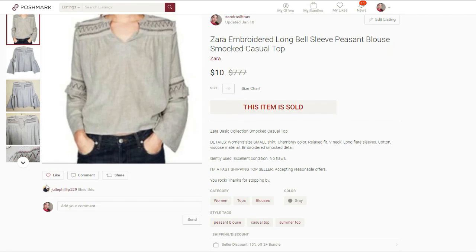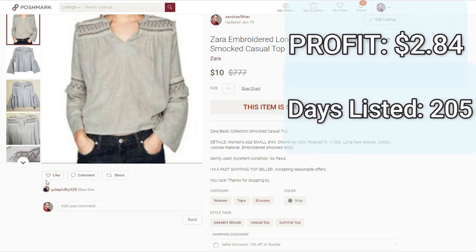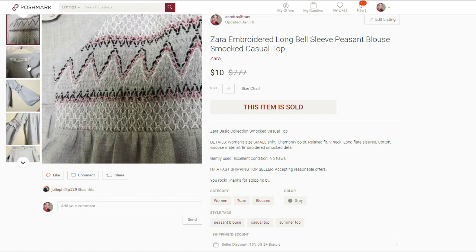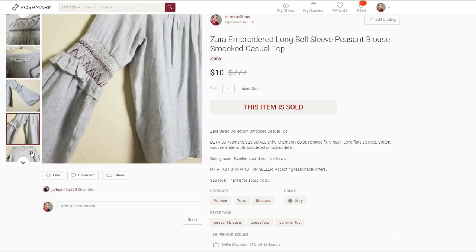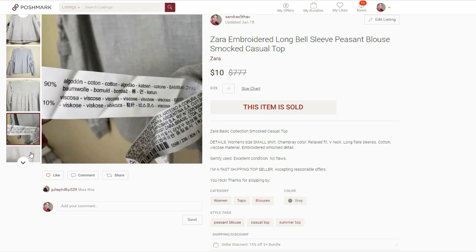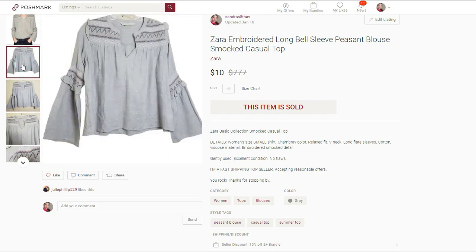The next sale also happened on Poshmark. It was the Zara embroidered long bell-sleeve peasant blouse. It sold for $10 — that was an offer I happily accepted. I paid $4.21 average cost of goods, but the actual cost was probably around $1. My final profit was $2.84, and this was listed for 205 days. I thought the embroidery and the color were nice, and that I could get $15 out of it. But I was very wrong — it took too long to sell and the profit was definitely not worth it.